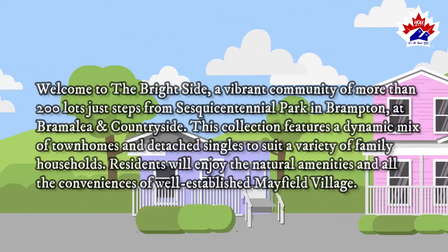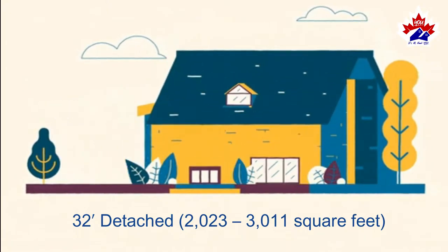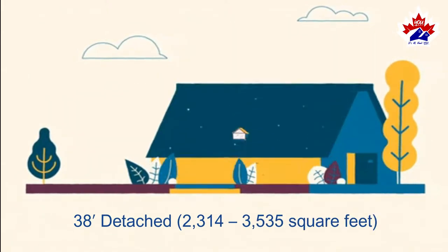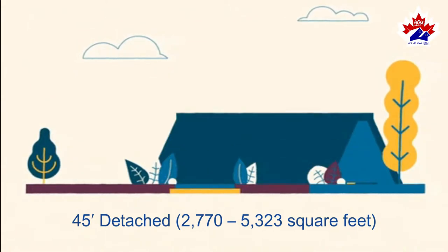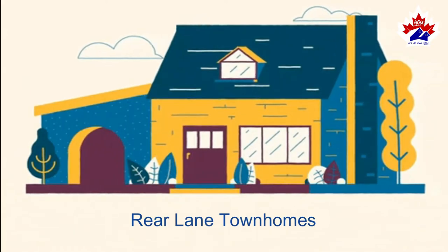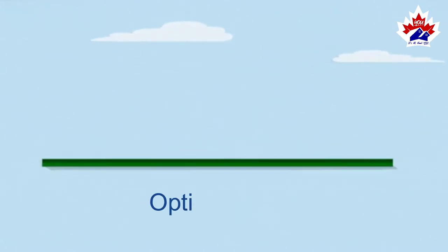Home styles: 32' detached, 2023 to 3011 square feet; 38' detached, 2314 to 3535 square feet; 45' detached, 2770 to 5323 square feet. Rear lane townhomes feature optional finished basements and optional lofts.